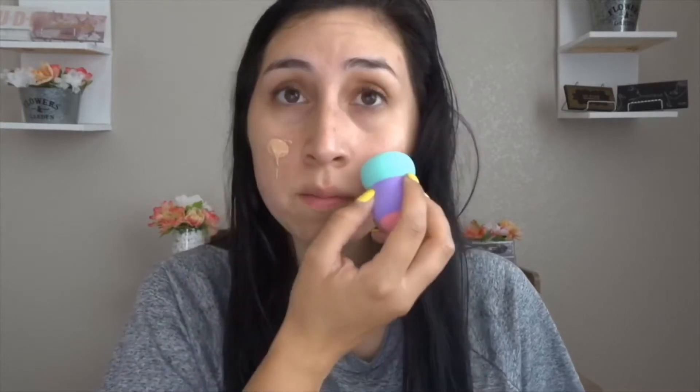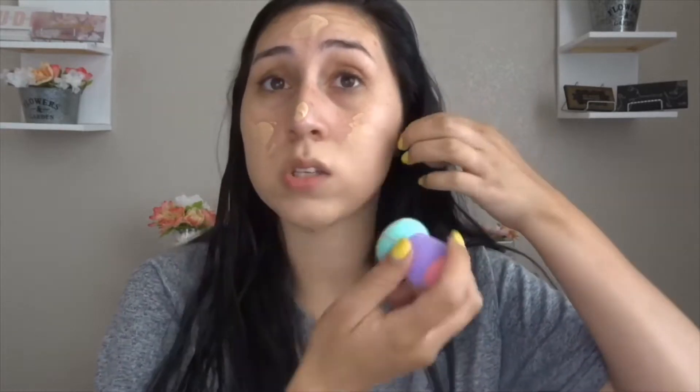So the foundation looks super watery and it smells just like the one in the glass container, which makes me nervous because I have sensitive skin. I'm hoping it doesn't break me out. It's taking me a while to blend out - I feel like the sponge is soaking up all the product. I'm going to be completely honest: the sponge is not working. To give this a fair shot, I'm going to go in with just my regular Morphe brush.